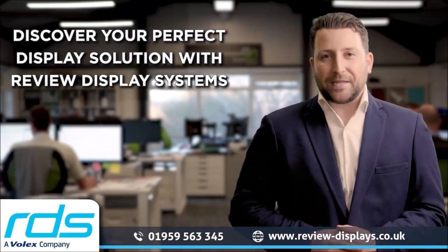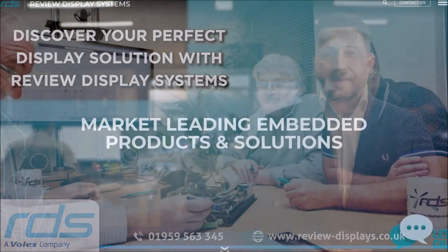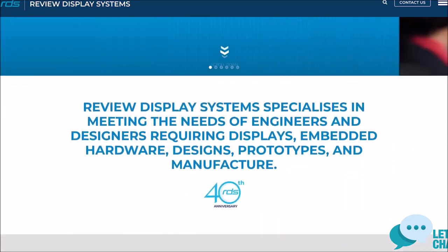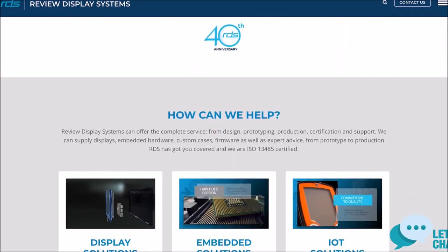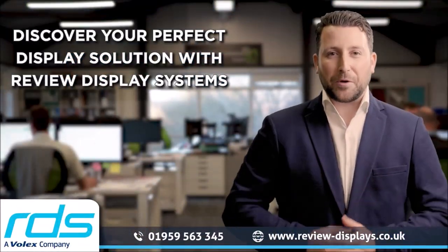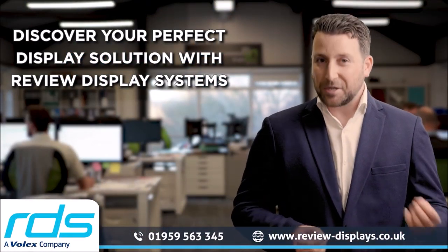A superb design and support team to guide you through every step from design to production. Ready to take the next steps? Visit the website for full details and contact our knowledgeable team for a free consultation to discuss your unique requirements. Let RDS help you from prototype to production.